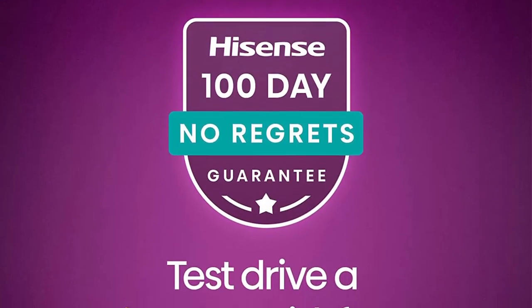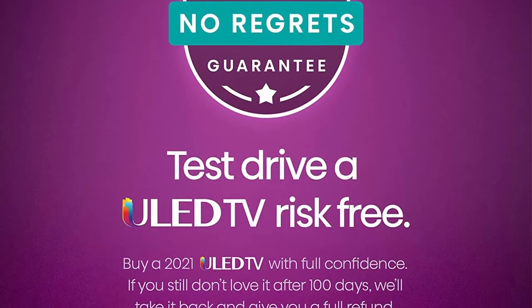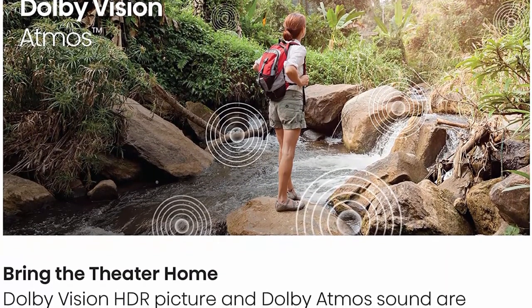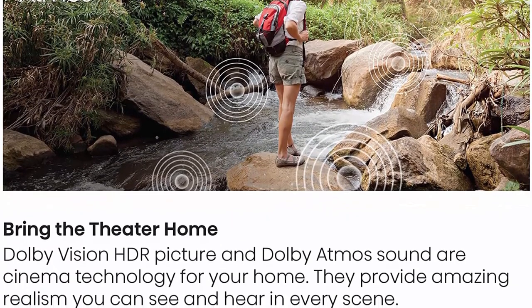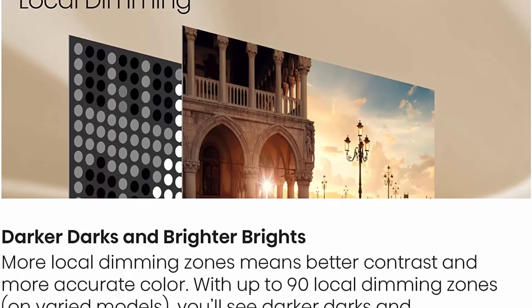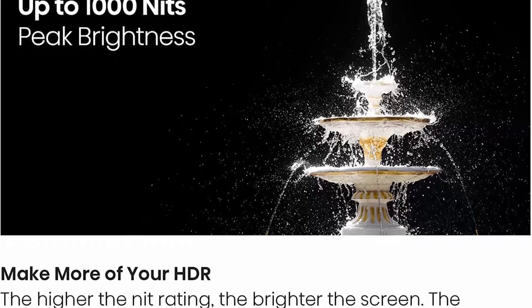Top 7: Hisense ULED Premium 75-inch U7G Quantum Dot QLED Series Android 4K Smart TV with Alexa compatibility, model 75U7G. 100-day No Regrets Guarantee — buy and try a 2021 ULED TV with full confidence. 4K ULED takes your picture from great to incredible; the U7G is driven by exclusive ULED technologies with PQ-enhancing algorithms that boost color, contrast, brightness, and motion — all calibrated in perfect harmony to upgrade every pixel. Quantum Dot Wide Color Gamut unlocks over a billion color combinations.